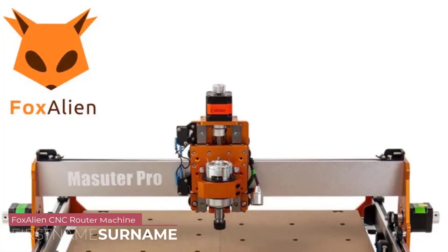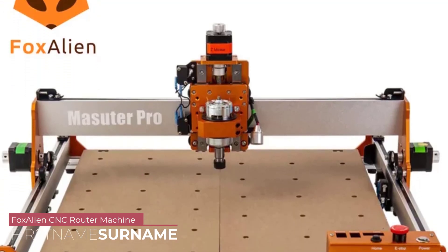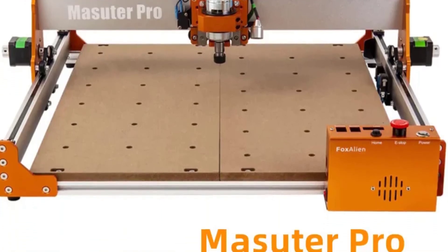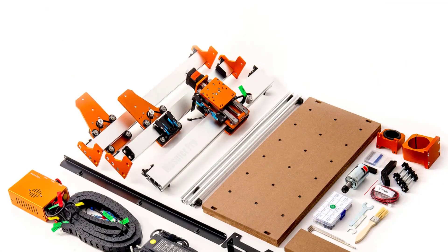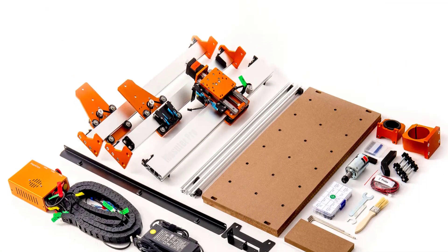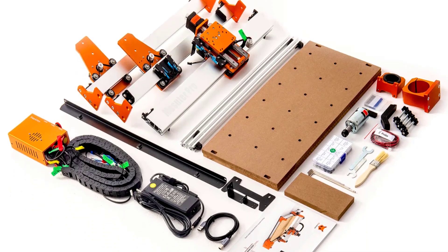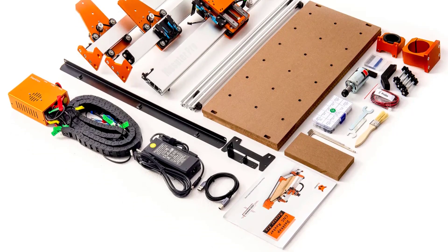Number 1: FoxAlien CNC Router Machine. The FoxAlien Masuter Pro boasts a compact and sturdy design that doesn't compromise on working area. The 400x400mm workspace provides ample room for a variety of projects. The machine's overall construction is robust, ensuring stability during operation, and the attention to detail in the design makes it an attractive addition to any workshop.